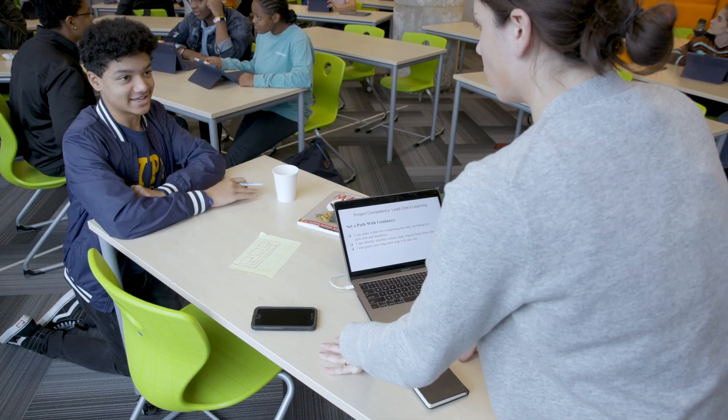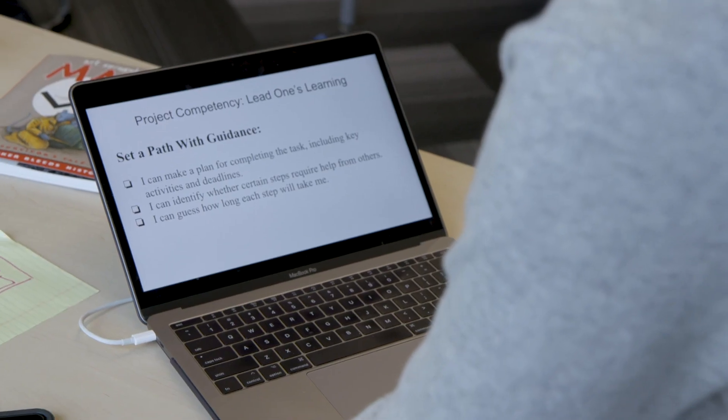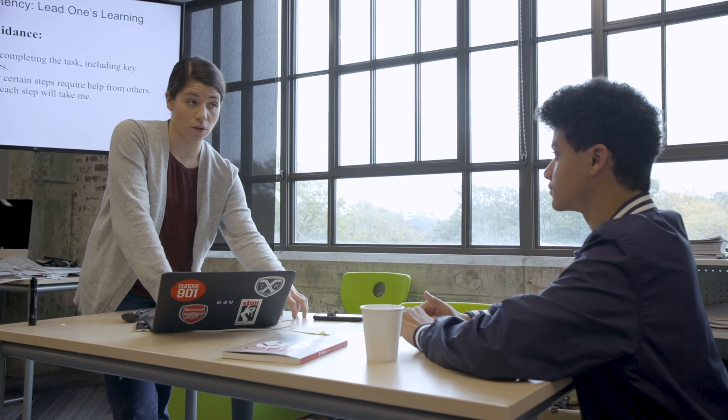Project-based learning lends itself really well to interdisciplinary teaching. Today, for example, we're teaching together for an hour and a half because there are both English elements and AP Human Geography elements. The overall competency is 'lead one's learning,' and more specifically the subtopic is 'set a path.' We have a big chunk of stuff they need to do for their project, so they need to start figuring out what day they're going to do it and how it builds to the final product.